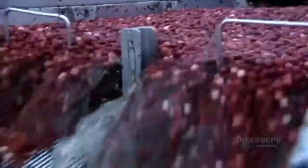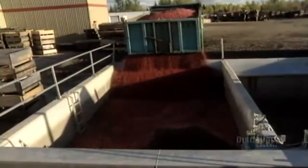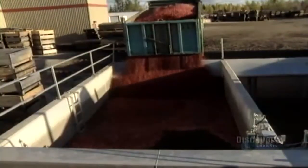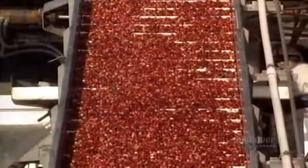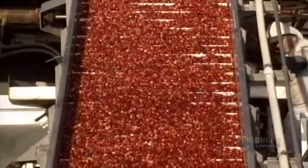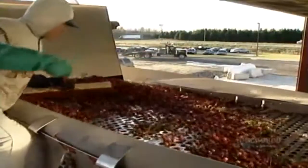Along the way, the berries get a preliminary rinsing to remove branches and leaves. At the factory, the truck unloads its cargo. The cranberries travel along a water canal and onto a conveyor belt, then through a cleaning station, where workers use brushes and water jets to get rid of any remaining leaves and branches.